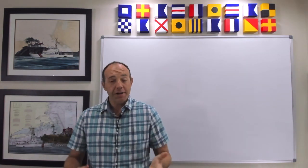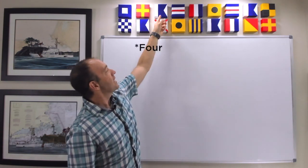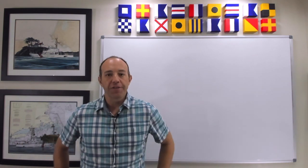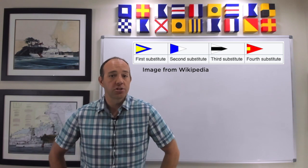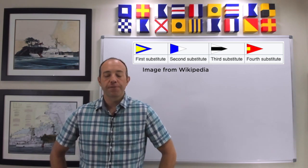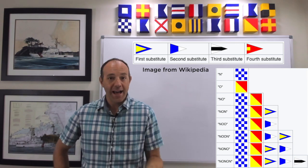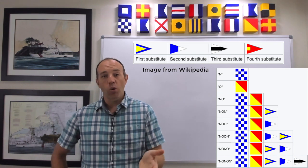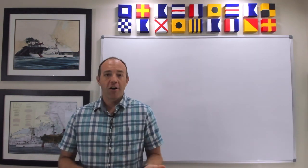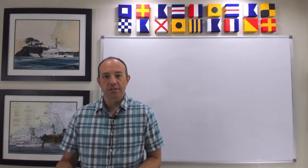Signals can also be modified in certain cases. For example, up here you can see three letter Alphas in a row. What if you don't carry three Alpha flags in your inventory? There are things called substitutes. Here you can see an image from Wikipedia showing how substitutes actually work — if you run out of flags, you can use a substitute and the other vessel will understand what you're trying to spell out. For passing navigational information, it's critical that no mistakes are made and attention to detail is followed, which is why Publication 102 is very helpful when passing and translating signals.